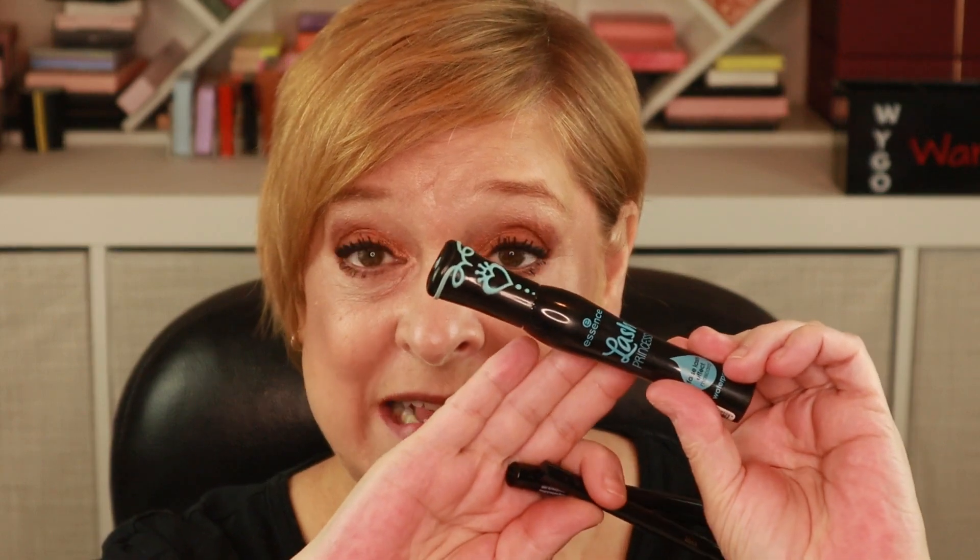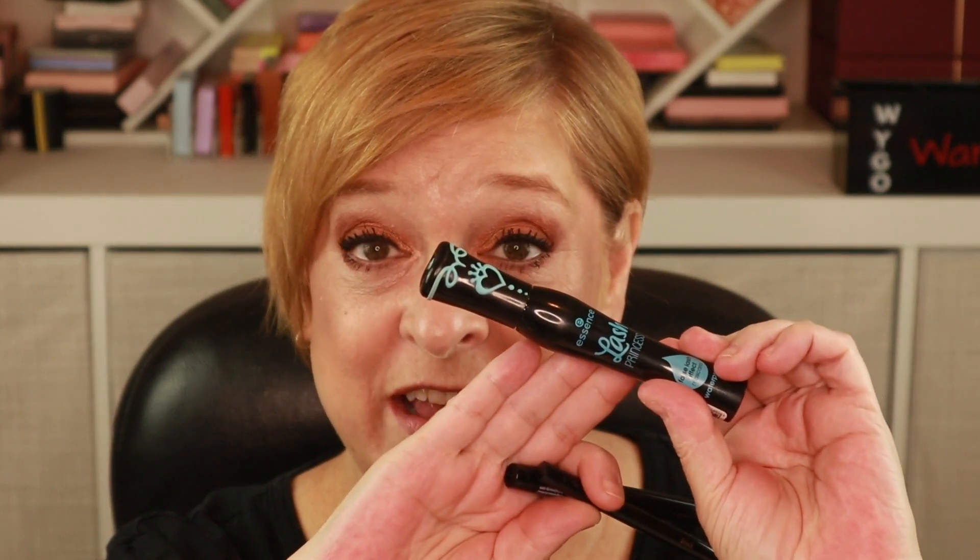I'm going to pop off camera, touch up my mascara, add eyeliner, and then I'll come back and do the lip products. Alright, I'm back. I've applied eyeliner and mascara. If anyone's curious, I use the Essence Last Princess in Waterproof. For eyeliner, this is the Sugar Rush Tarte Easy on the Eyes, and the liquid eyeliner is from Moira.